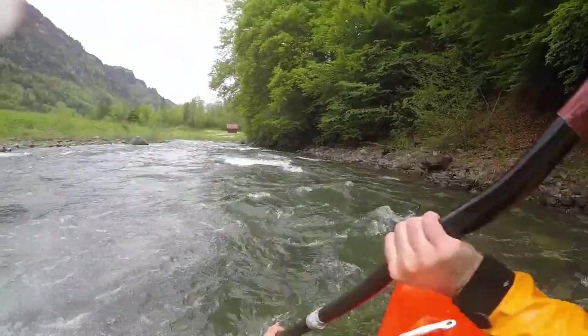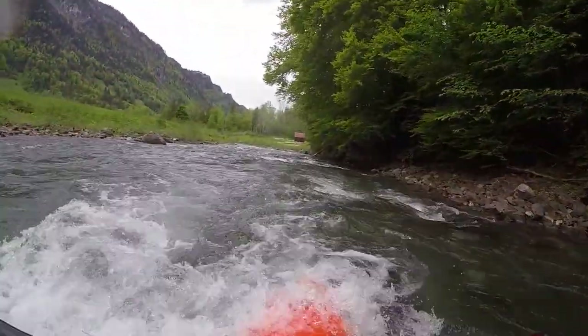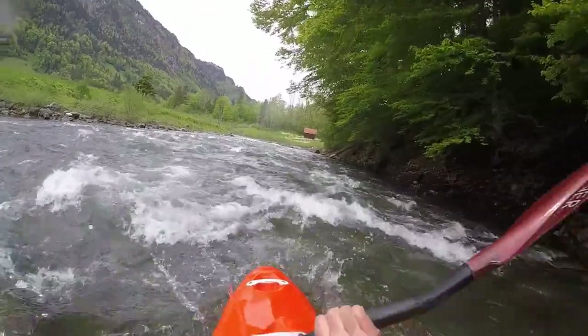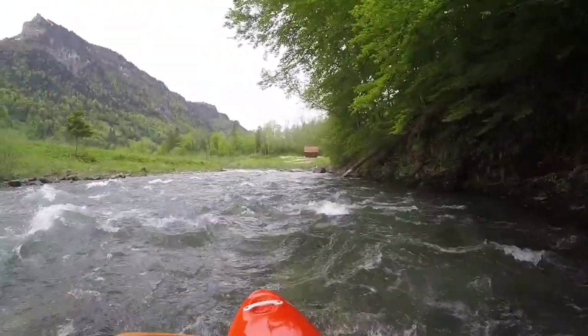Once the village of Muatertal is left behind, the bed becomes more interesting and steeper. It flows through a long S-bend that you can use to get accustomed to some eddy hopping.